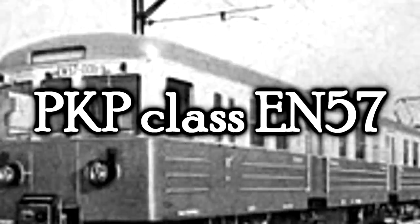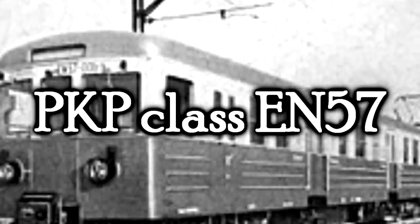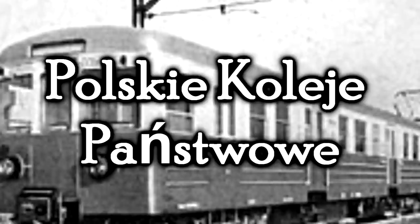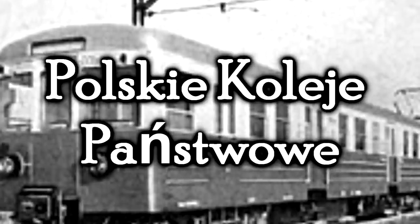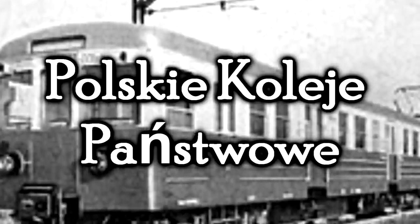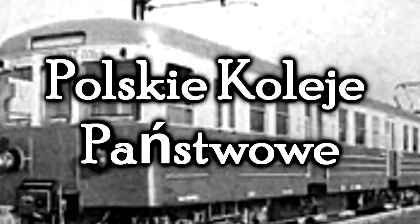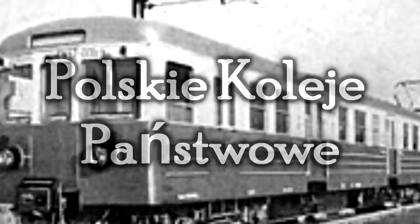The PKP class EN-57. PKP — what does that stand for? Oh, it's Polish. I cannot pronounce Polish to save my life. Polskie Koleje Państwowe? This is the Polish State Railways, which knocks another country off the list. I think this is the first time I've talked about a train from Poland. And this is, actually, could be called a train — not just a locomotive — as it is an electric multiple unit used by the Polish State Railways.